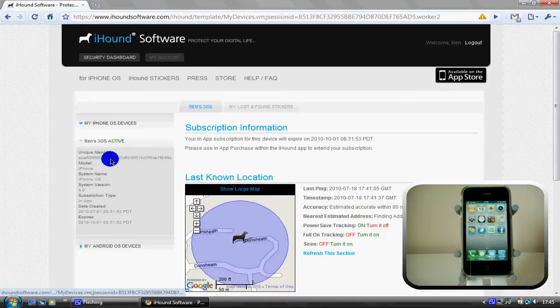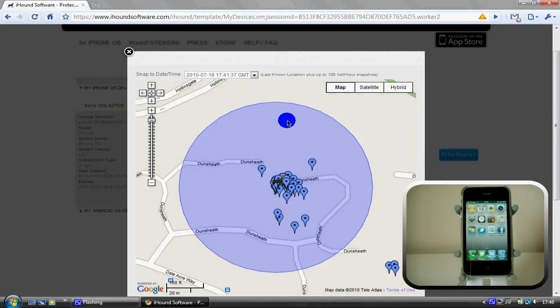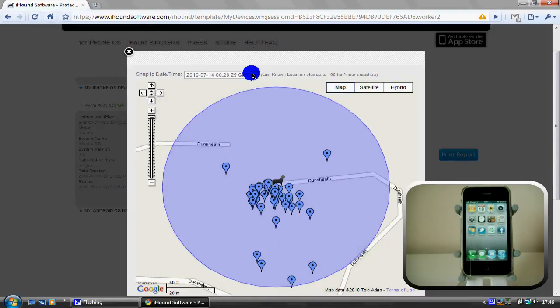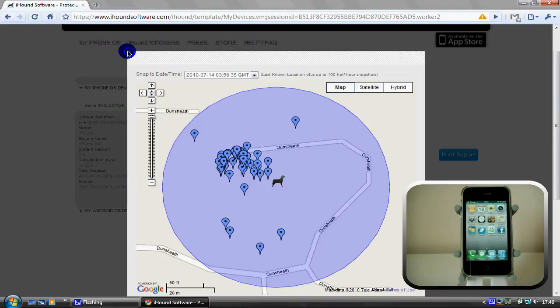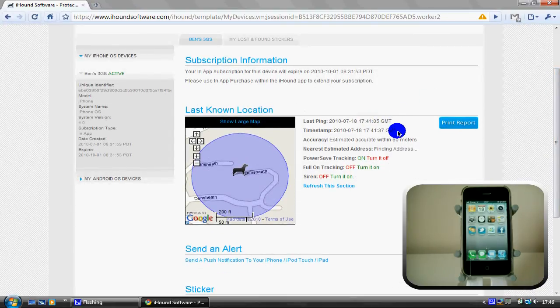iHound uses a unique identifier, so when you install it and register on the site it tells me what model I'm using — I'm using an iPhone — it tells me what OS I'm using, which is iOS 4, my subscription type is in-app, the date I created it, and when my subscription ends. As you can see here it shows where I am and I can show this on a larger map. All these dots appear every time it updates and I've got a big list of every time it updates, so I can click on one of them and it will pinpoint where I've been. I can also see the time my phone last got pinged, the date stamp, how accurate it is — within 80 metres, which is really accurate. My power saving tracking is on so it will only update every 10 minutes, or I can turn on full-on tracking to update a lot faster.